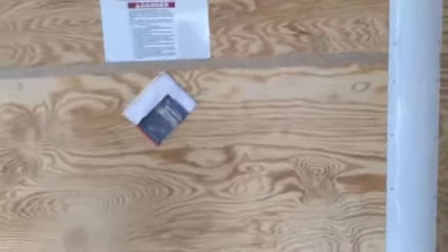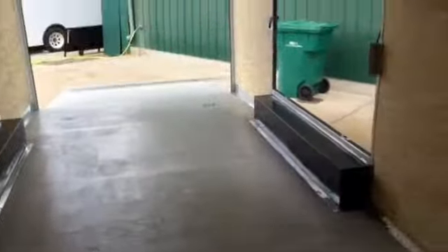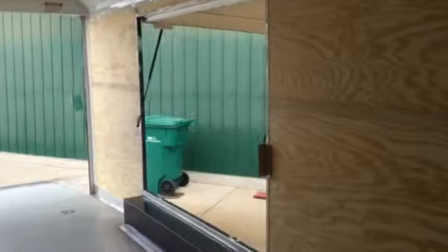Payload capacity for this trailer is 7,400 pounds and we are running Dexter axles underneath this trailer as well. Give us a call — we'd love your business. 303-688-8485. Or you can always check us out on the web at coloradotrailersinc.com.